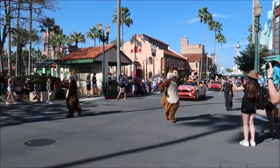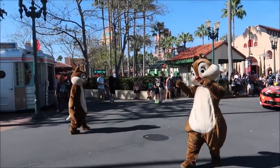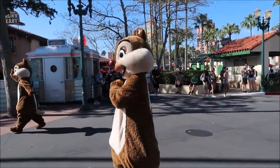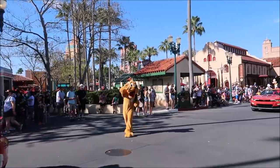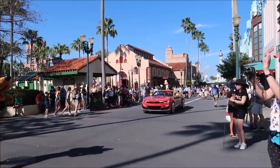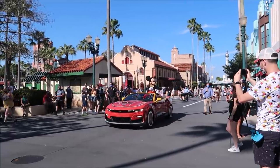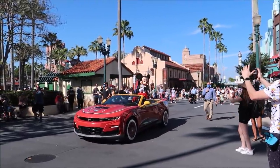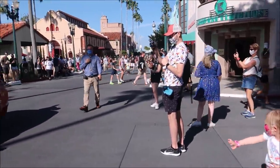Got a nice greeting already. Look at this — we got Chip and Dale walking down the street. And then Pluto, and here comes Mickey himself. Oh look, there he is. That is awesome.